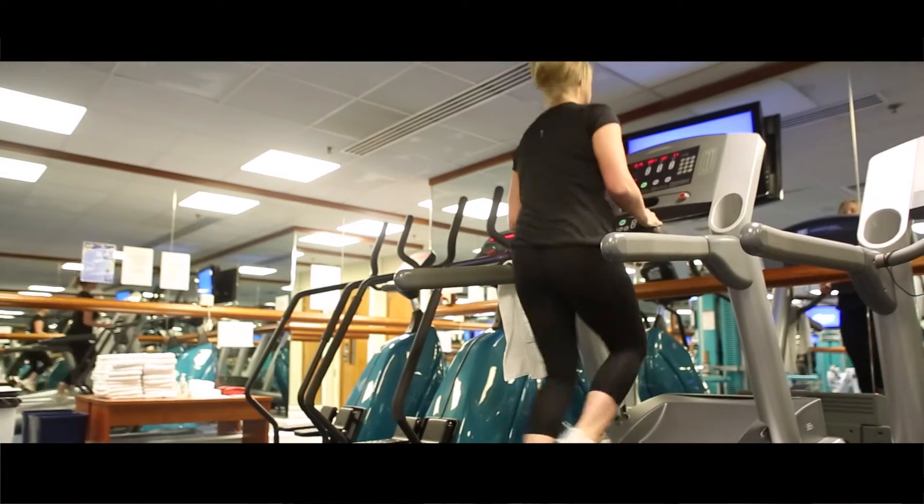You might like to help yourself to the 24-hour gym, and you can even opt to get a manicure or a spray tan.